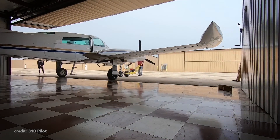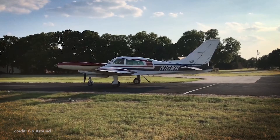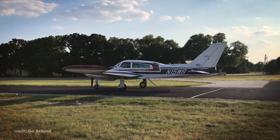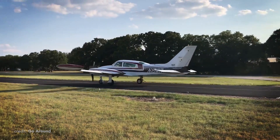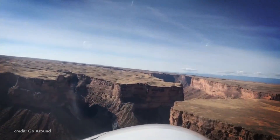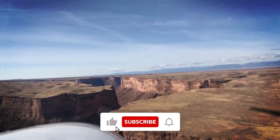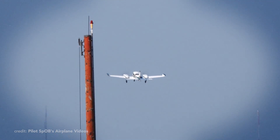In the world of twin-engine aircraft, the Cessna 310 has rightfully earned its place. Its powerful engines, sleek design, innovations, and numerous variants make it a standout in its class. Thank you so much for joining us on our journey — I hope you enjoyed it. If you did, don't forget to like this video and subscribe to our channel. Fly safe, and until next time!